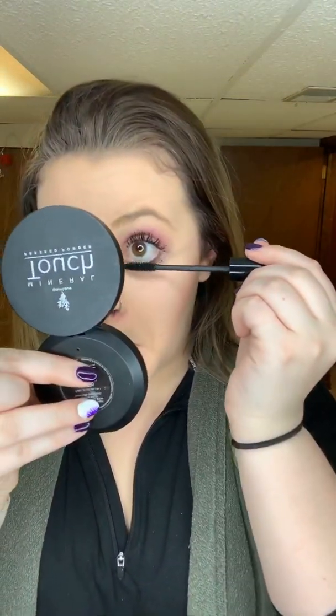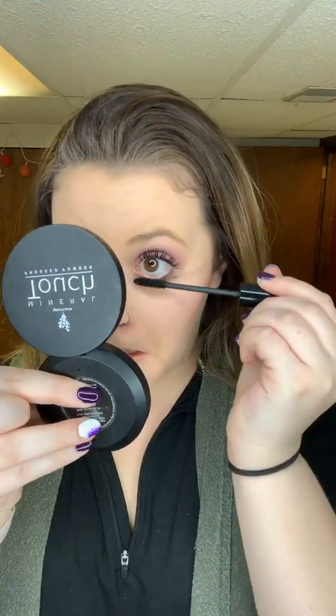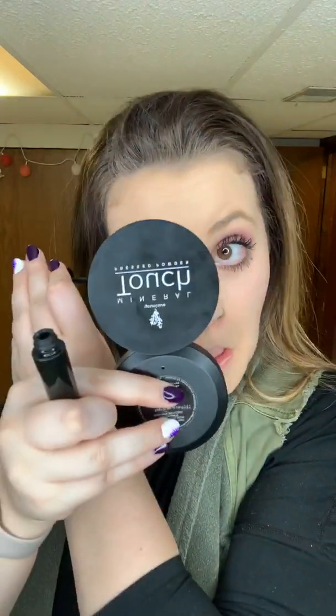I finally got them done. The only reason why I did so many coats is because my mascara is like out — that is the only reason why.